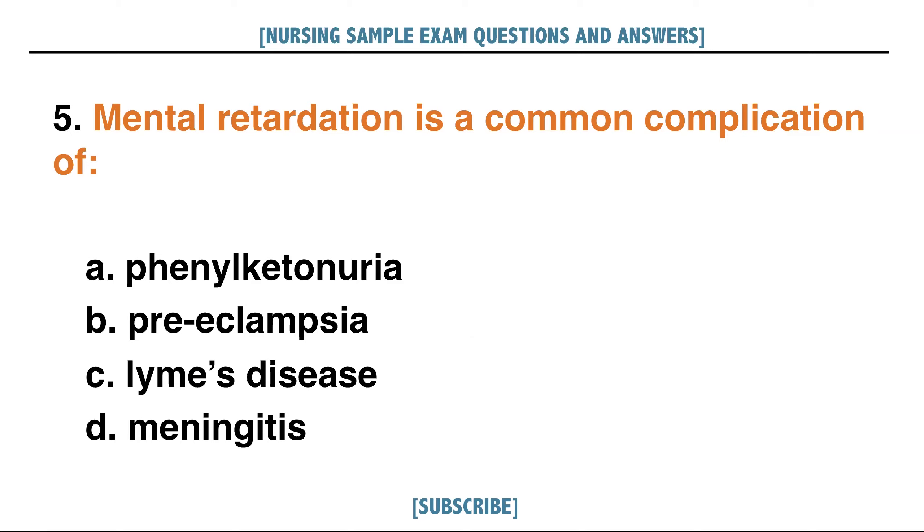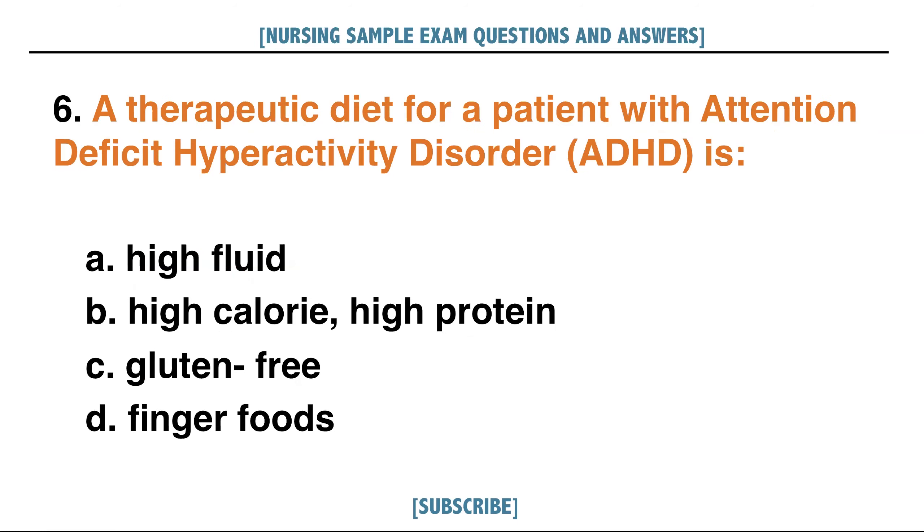Mental retardation is a common complication of: A. Phenylketonuria, B. Preeclampsia, C. Lyme's disease, D. Meningitis. Answer: A. Phenylketonuria.